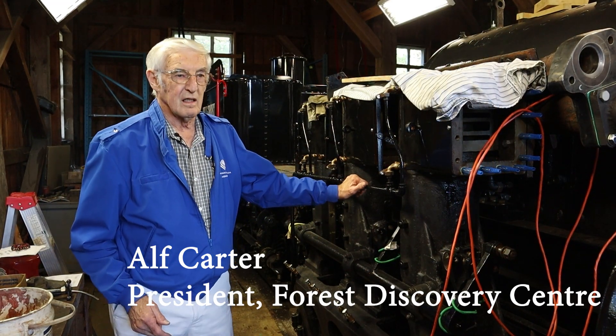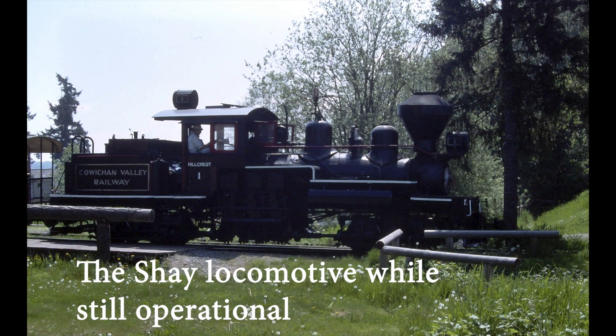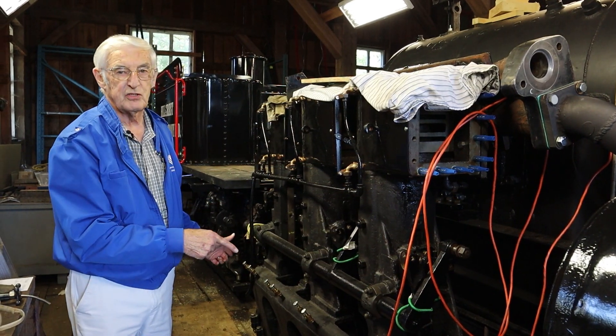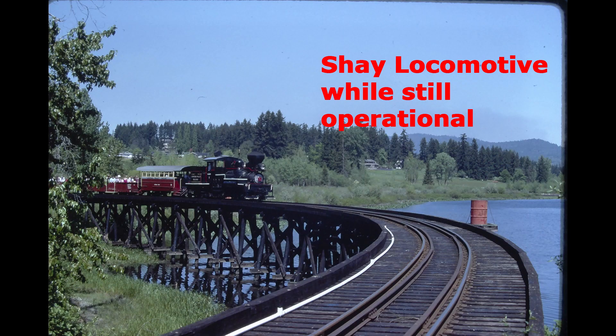This is much like the original design that Ephraim Shea developed in 1876. You'll note that it has three vertical cylinders all connected to a drivetrain that drives each individual wheel. This is powered by a boiler which sits on the mainframe.